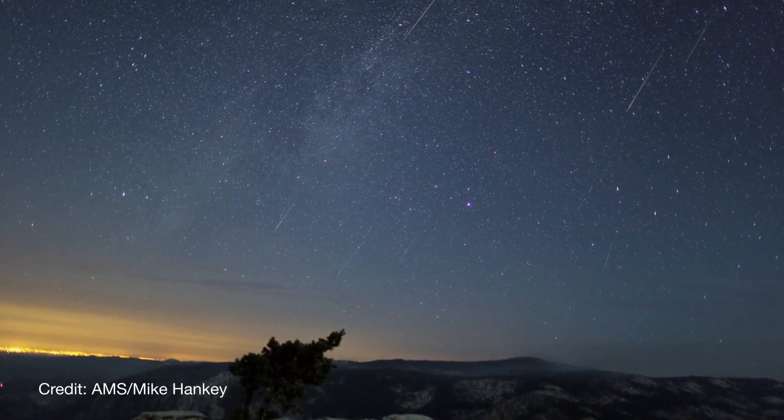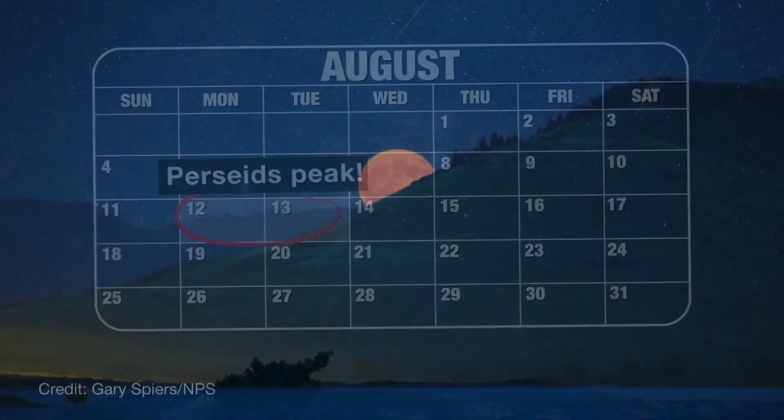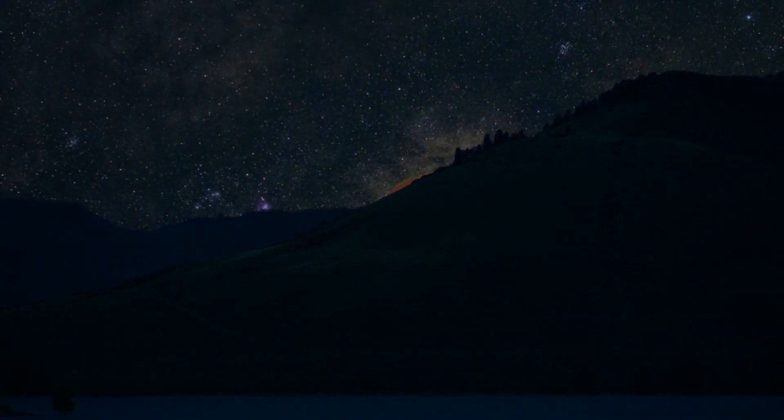The best viewing this year will be on the mornings of August 12th and 13th in the last couple of hours before dawn. The moon will be nearly full during this time, so you will have a better chance to see meteors when the moon is low in the west or during the brief period after it sets.